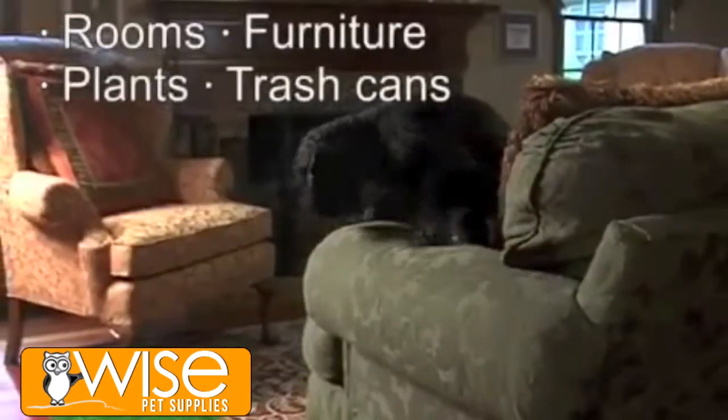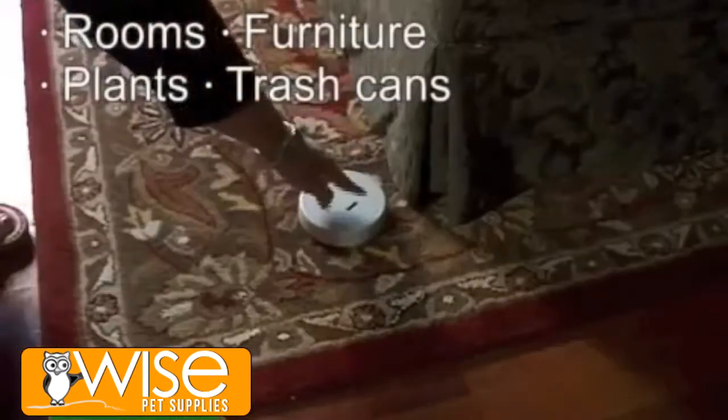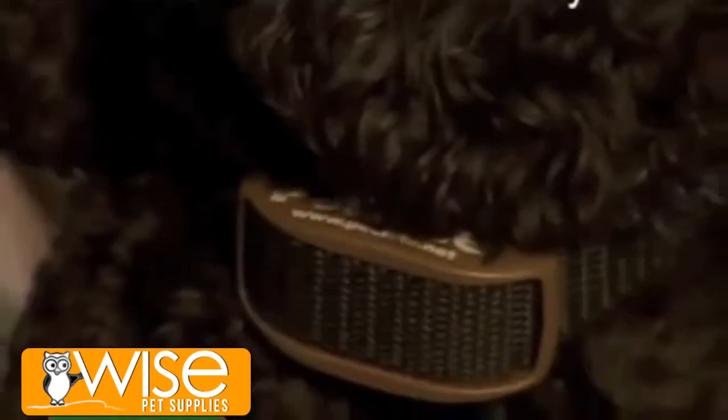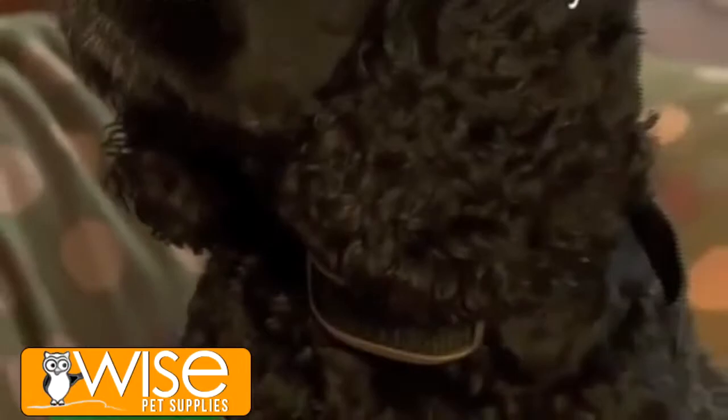Or use the indoor system to keep your pet out of a room, off the couch, or out of plants or other areas that you want to protect. Your pet wears a receiver collar that works both with the indoor and outdoor system.